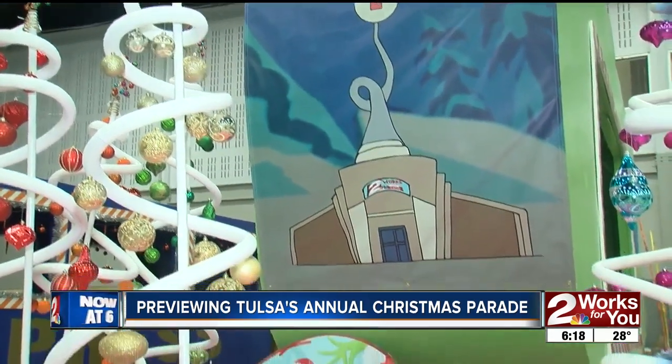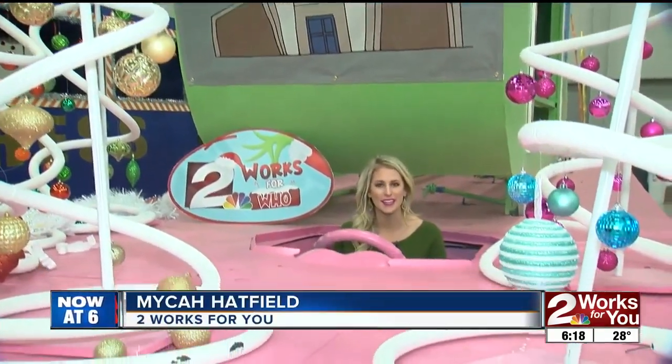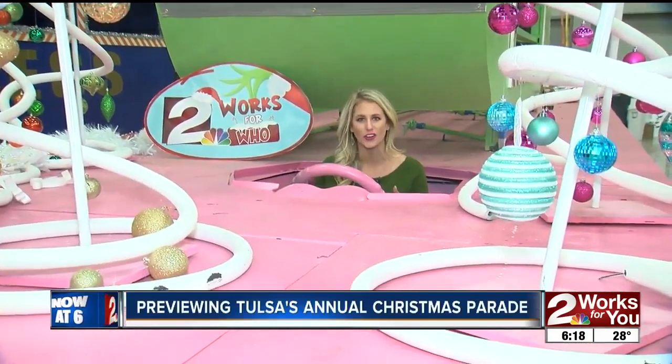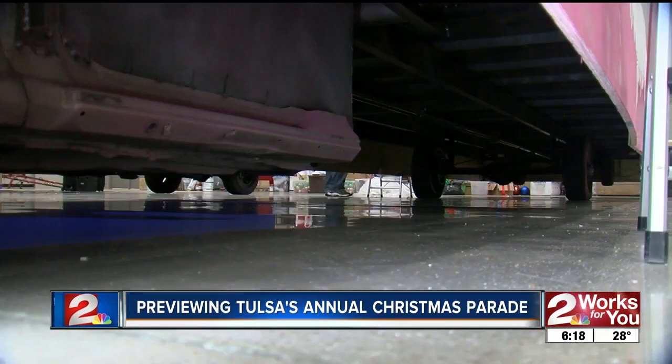This year, there won't be trucks pulling all the floats down the parade route. The drivers will actually be sitting inside the float in an old car like I am now. Probably around the 70s and 80s, Tulsa had some self-propelled floats, so we haven't seen them in quite a while.